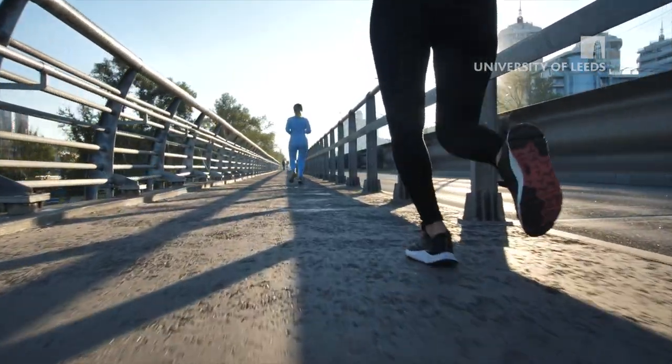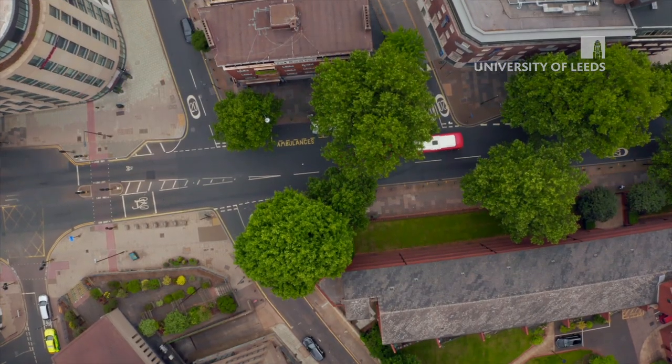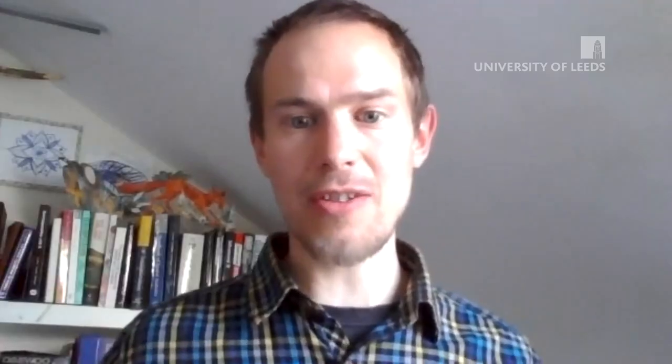Essex wants to create garden communities and garden towns because we want to have the opportunity to embed, encourage, and design in active travel. We will only do that by ensuring we've got the right connectivity and the right layouts within new housing developments.